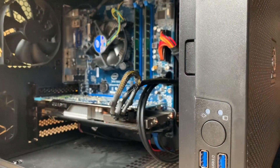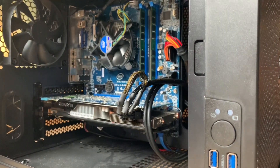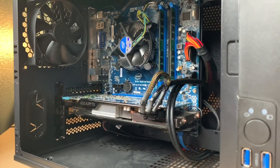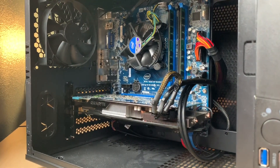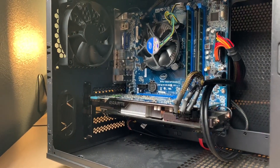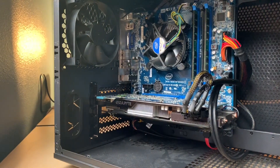A quick disclaimer: these are used parts, and if you're comfortable with the risk of buying secondhand components, there's some good value to be had here. This build took me about a month or so to complete as there's a lot of waiting around for the right deals to pop up, but if you're patient, I feel like some of these deals can be replicated.